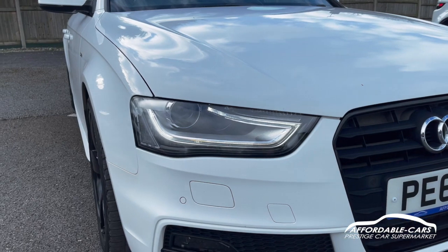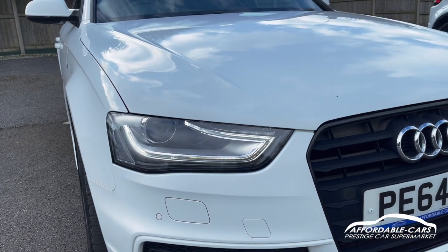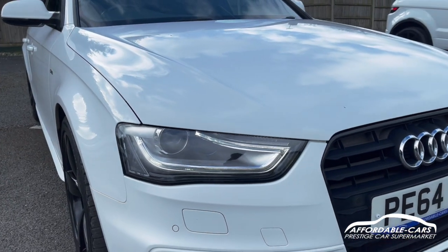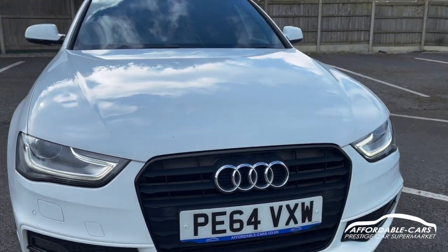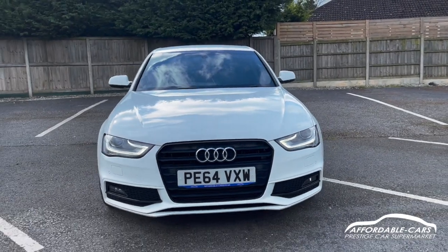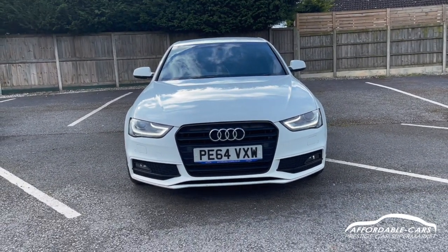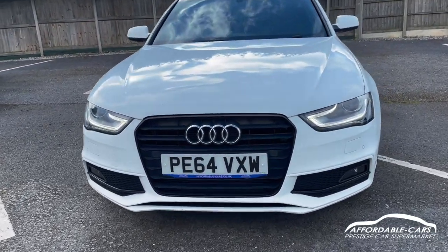Going to the front, we've got the Audi LED headlights with daytime running lights — they look really good, really powerful and bright lights with a nice daytime running light on there too. We've also got a really nice S-line front bumper.